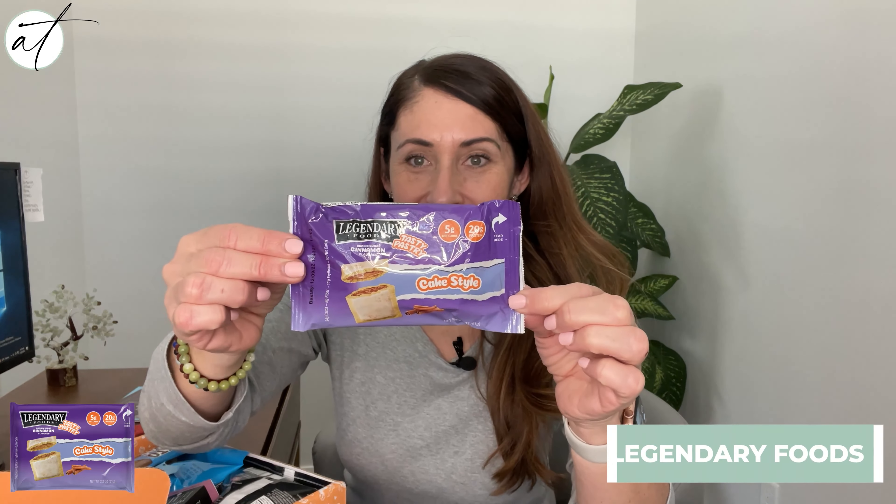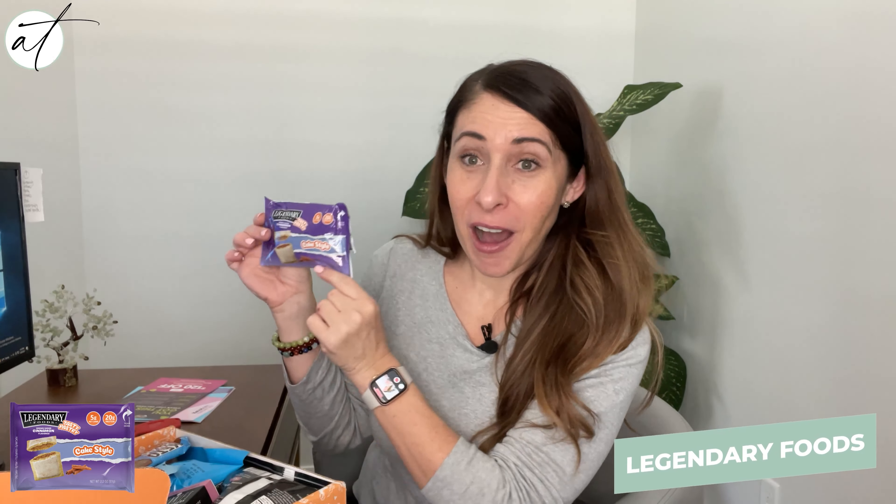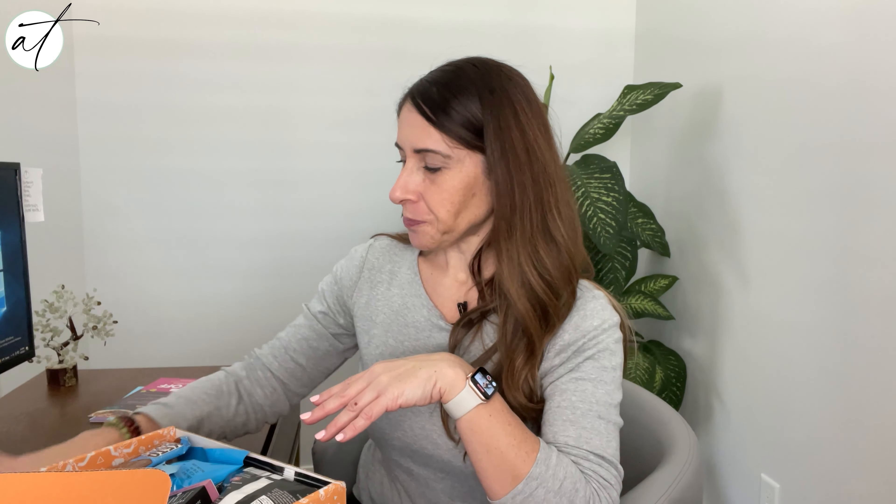First off we've got Legendary cake-style pop tarts. I have tried a couple of these different flavors from Legendary Foods and each one is so good. If you're like me, you grew up on pop tarts and kind of miss them — I used to eat my kids' pop tarts, but now I just eat these because they're awesome. Usually around five net carbs, so there's that.